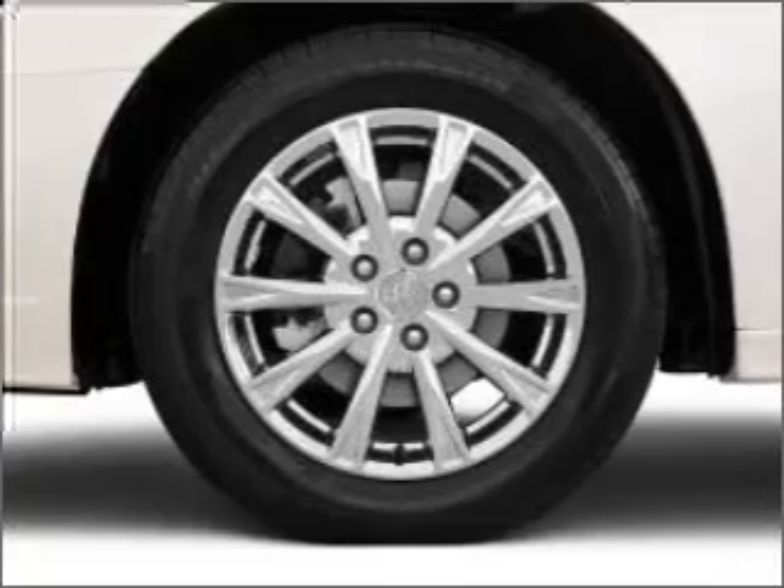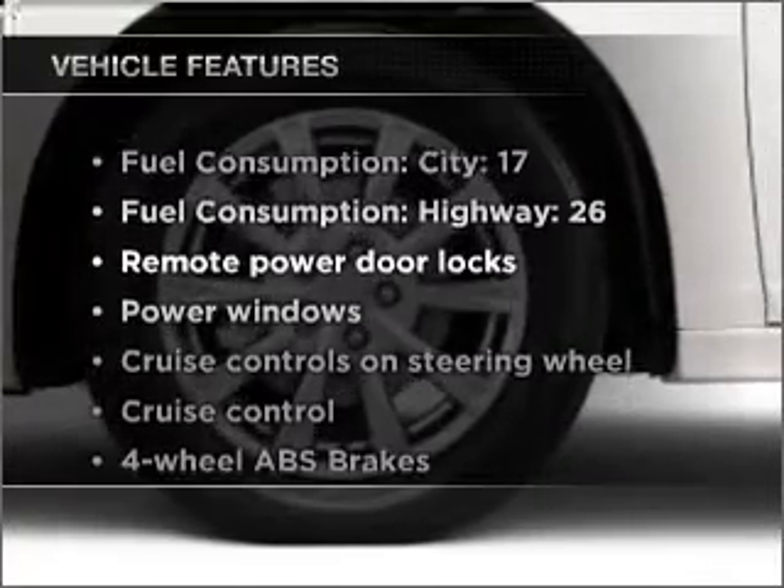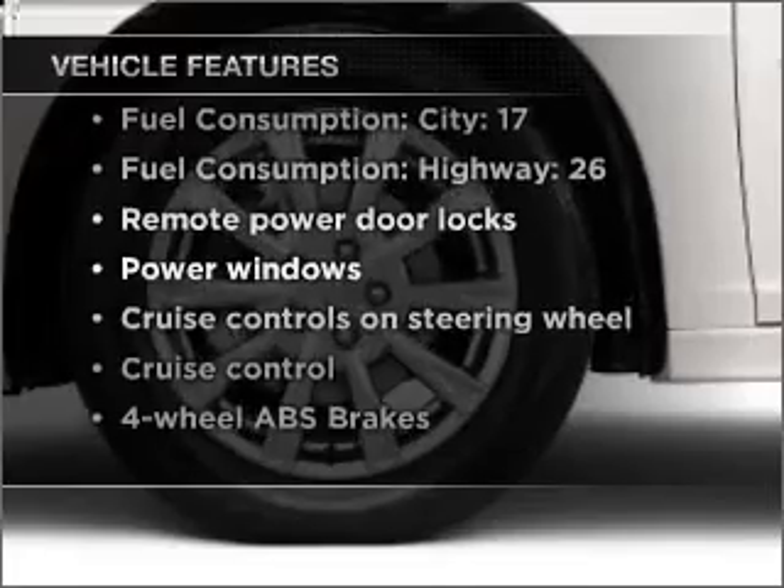The anti-lock braking system will help deliver you safely to your destination. And memory settings make for a more comfortable ride. And with these notable features, you won't want to miss out on the opportunity to own this amazing vehicle.